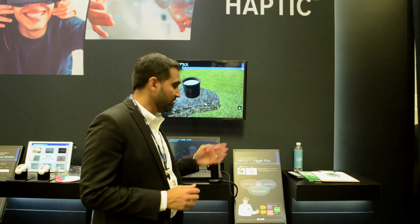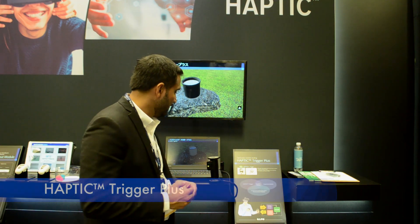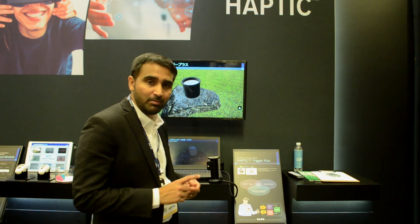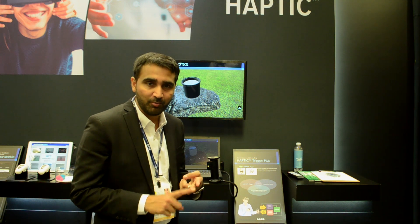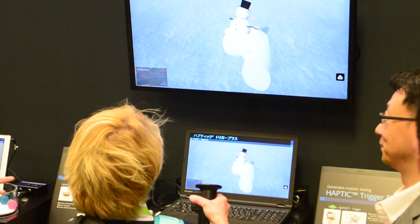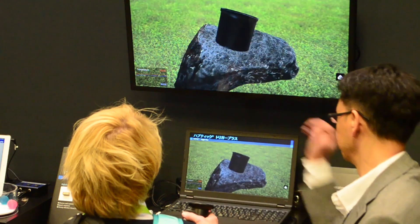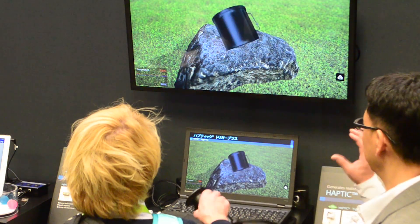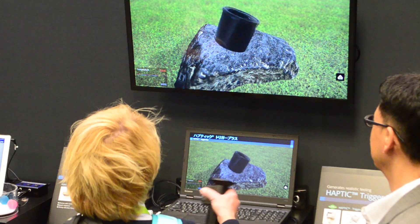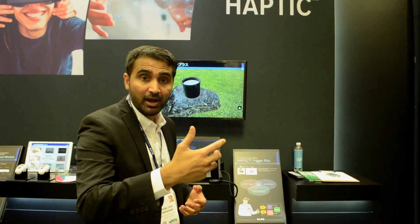Here is our haptic trigger plus demo — the next generation VR immersive experience. We have combined haptic feedback with temperature and pressure sensing. We use vibrational motors along with a potentiometer to detect softness and hardness of objects, and we're integrating temperature so that in a VR environment, you're able to pick up objects and sense whether they're hot or cold.